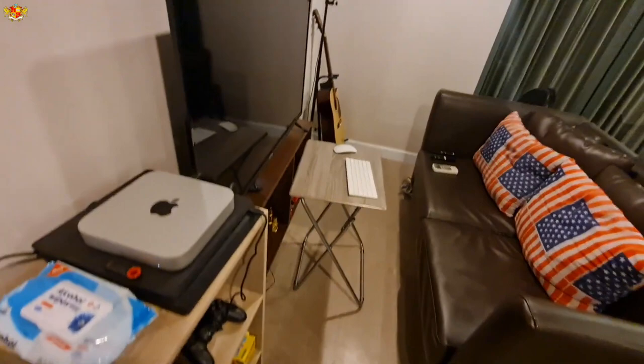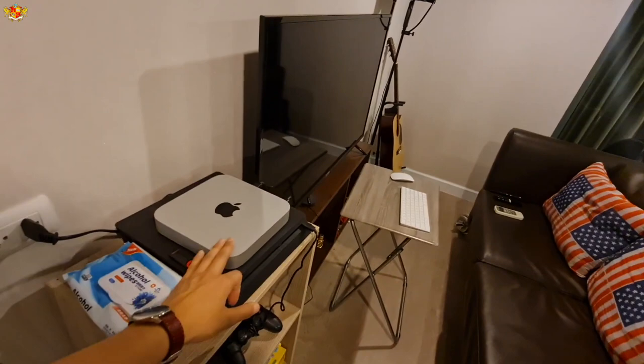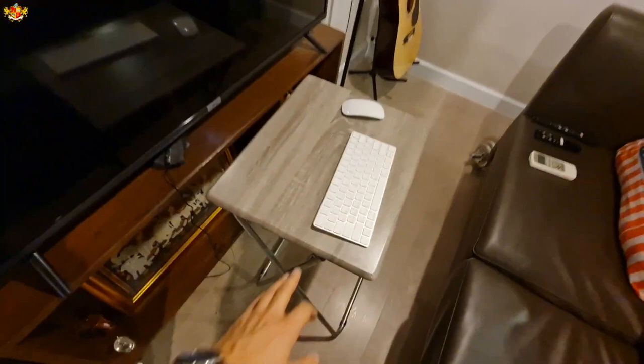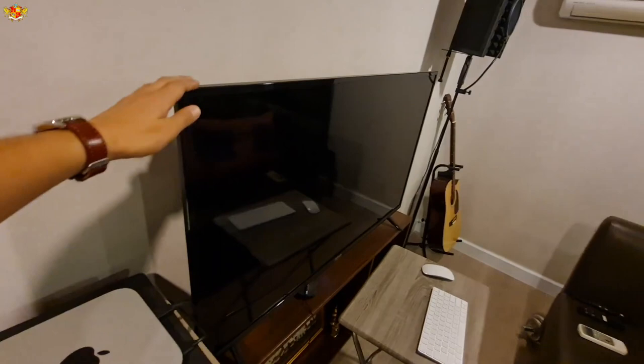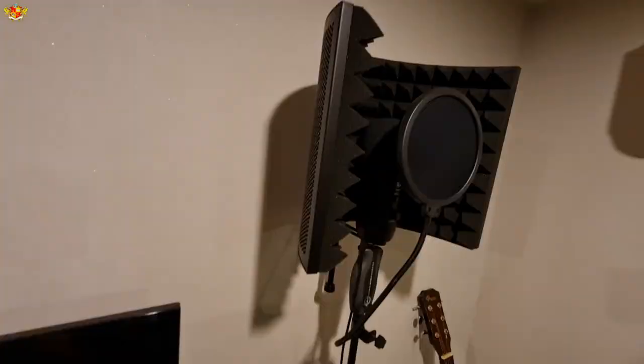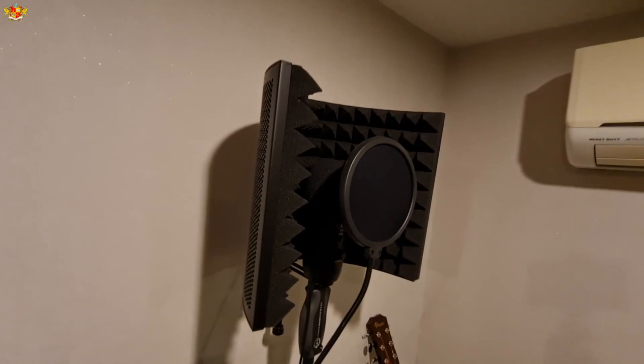This is my editing setup upstairs. It's pretty basic but it works really well. Right here I have my Apple Mac Mini with the M1 chip, which is an absolutely amazing computer — if you can afford it, definitely get this. I have my wireless keyboard and wireless mouse. This TV actually doubles as a monitor for me — sometimes I watch TV on it, and sometimes I use it to edit my videos. I also have a microphone setup over here that I hardly ever use, but if I ever need to do voiceovers, I use it for that.